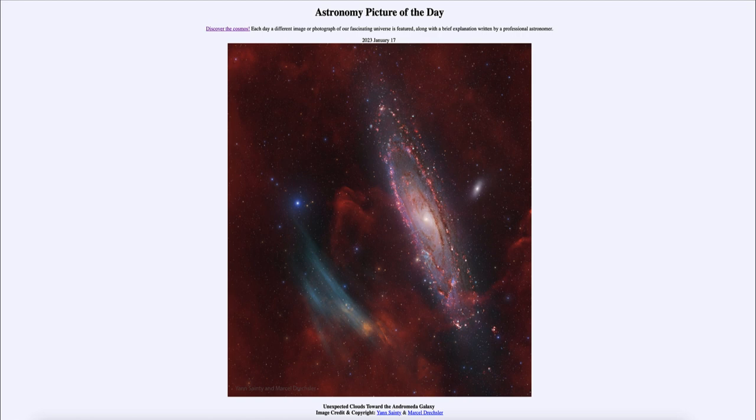That is apod.nasa.gov/apod. Today's picture for January 17th of 2023 is titled 'Unexpected Clouds Toward the Andromeda Galaxy.' Here we see an image of the Andromeda galaxy.